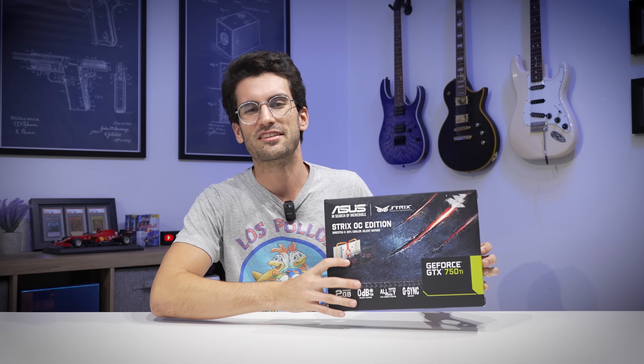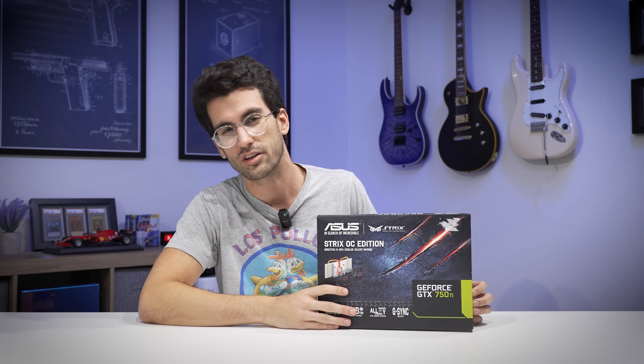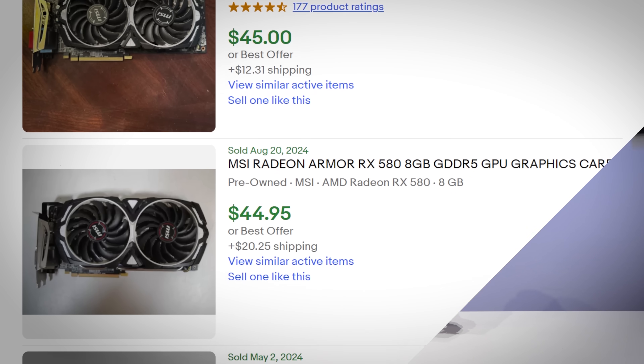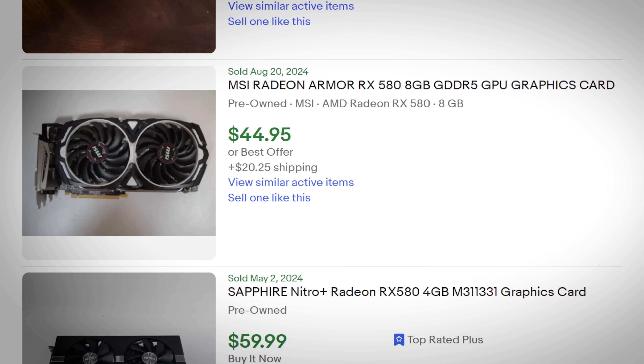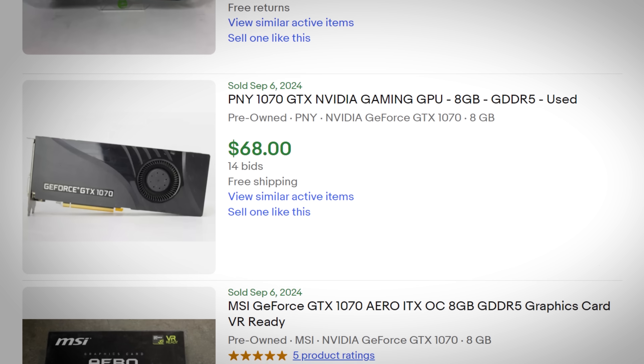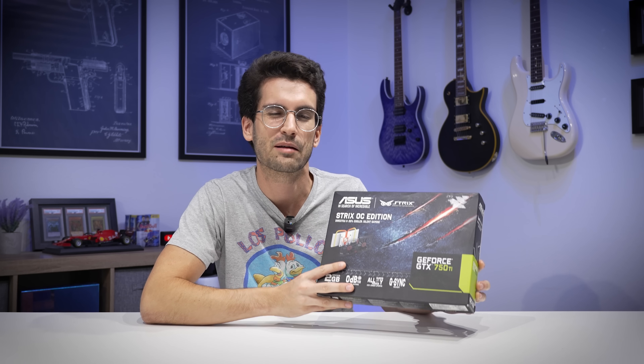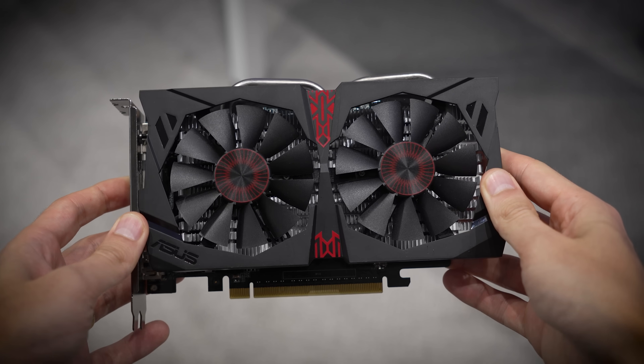The NVIDIA GeForce GTX 750 Ti is not one you should consider, not one you should go out and buy blindly, and one I recommend you avoid. Even in tighter budgets, it just doesn't make any sense to spend 40 bucks on this when even 60 or 70 bucks will get you a card that is four times as good. I think I'm done with 750 Ti's for a while — she's pretty, but she ain't that pretty.